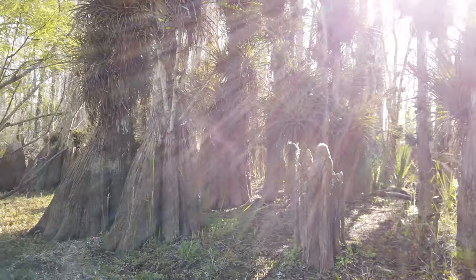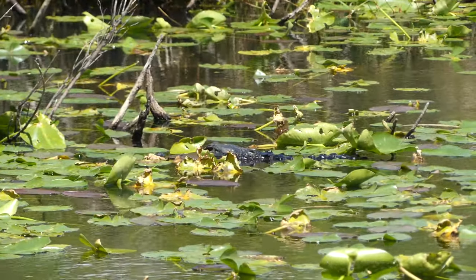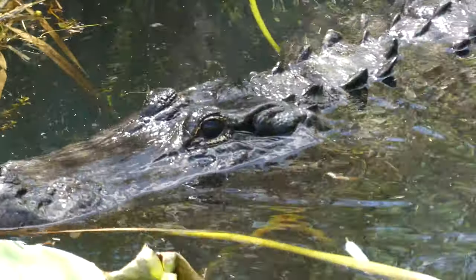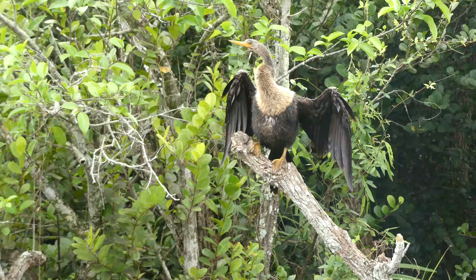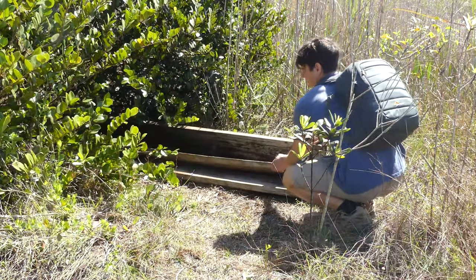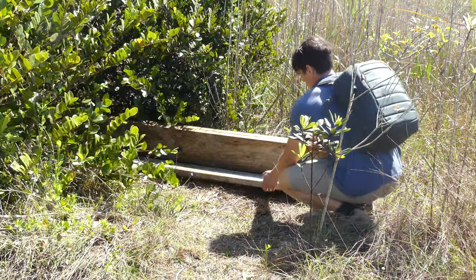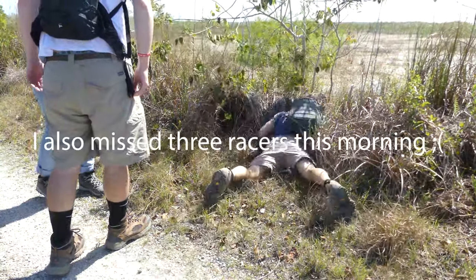Southern Florida is world famous for the biodiversity made possible by its warm and wet climate. And while millions flock here every year to see the alligators and birds, the native snake species are at the top of my wildlife watch list. One target in particular has been eluding me for years now, but that was about to change on this sunny March morning.